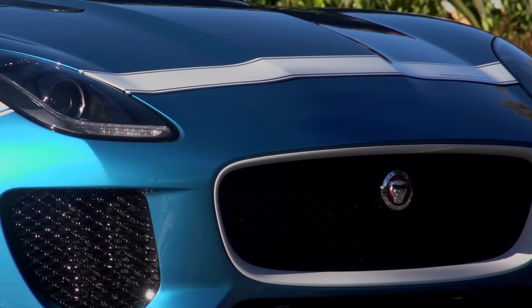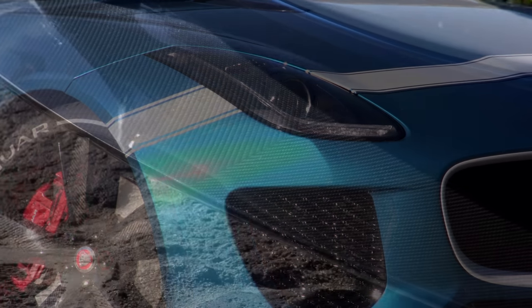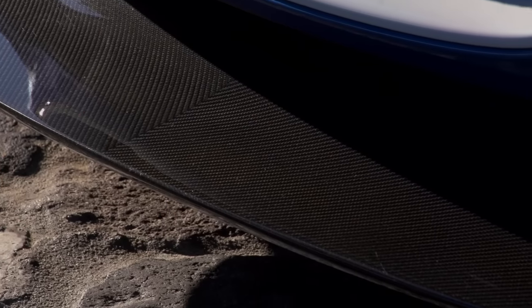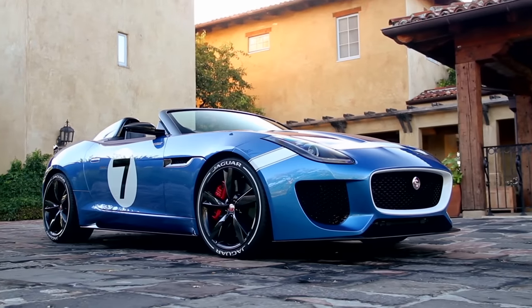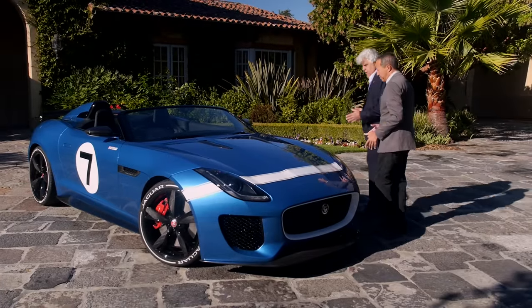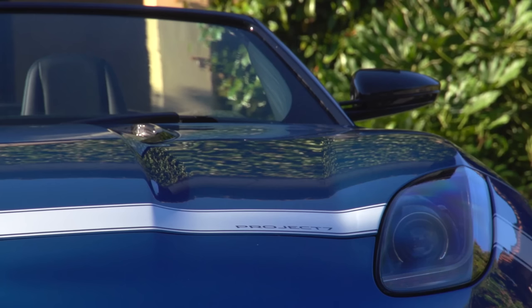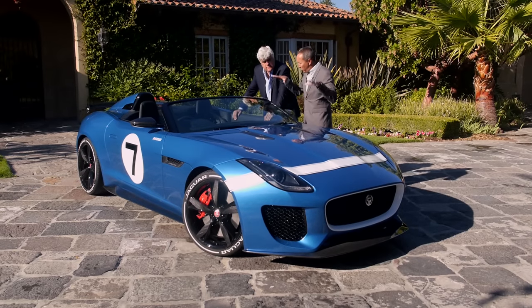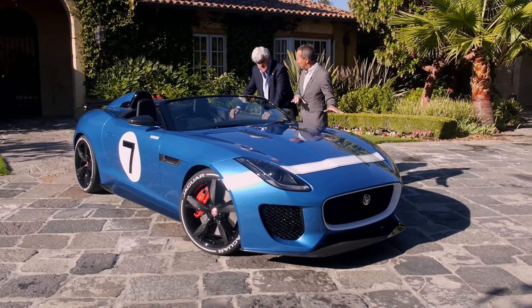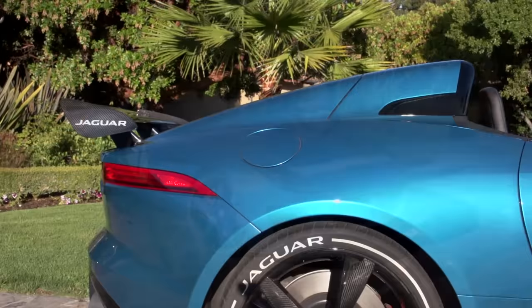We've got loads of aero additions on the front of the car to give it more downforce — beautiful pieces of carbon fiber. We've opened up the intakes on the outside because we've got a 550 horsepower engine in here and it needs a lot more air. So you're about 50 horsepower over stock. We've cut the windscreen down to give this really cool look — it takes about four or five inches out. The ride height is also down 20 millimeters. And at the back, you'll see this beautiful cowling behind the driver.